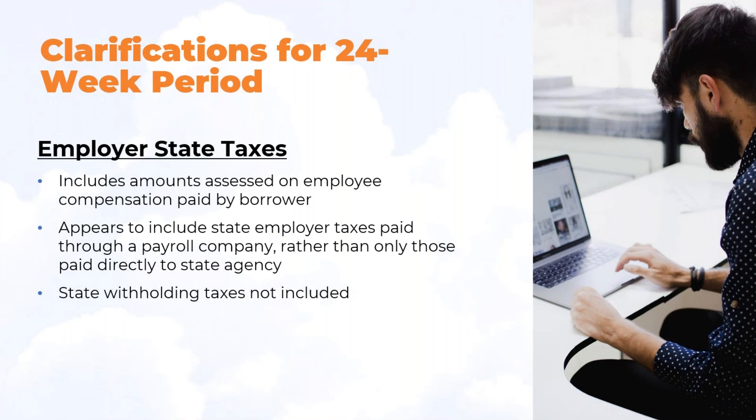For employer state taxes, this includes amounts assessed on employee compensation paid by the borrower. It appears to include state employer taxes paid through a payroll company, rather than only those paid directly to the state agency. If a company is paying the taxes for you instead of you paying them directly to the state agency, that is included. State withholding taxes for the employee are not included.